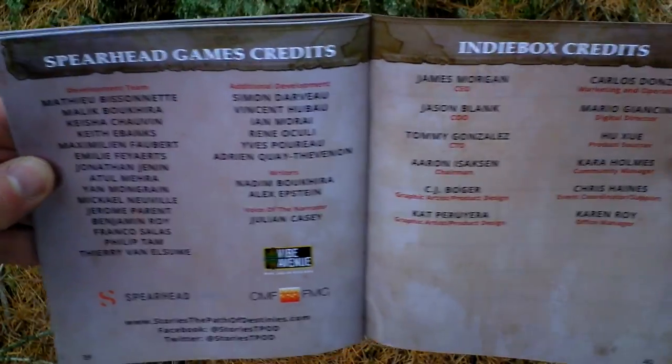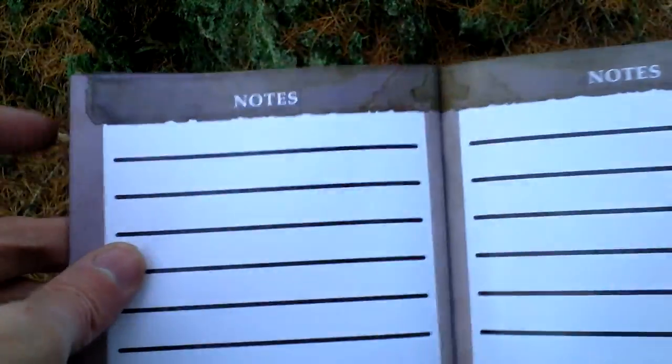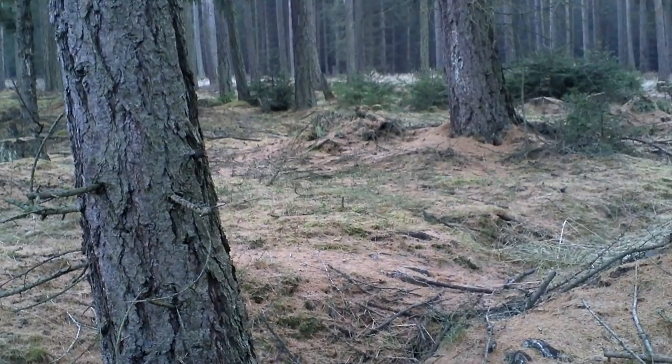Here are the credits — the people who made this game are listed here — a place for notes to make while playing, and this is the backside of the manual. Okay, that is all that was in this steelbook. Thank you very much for watching this video.